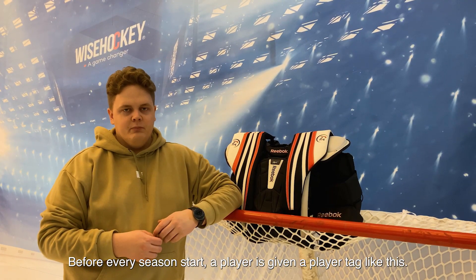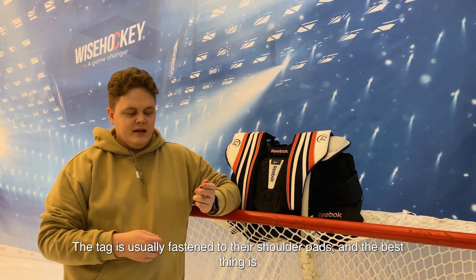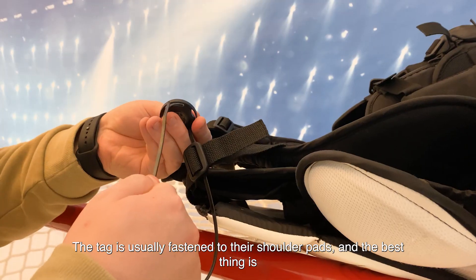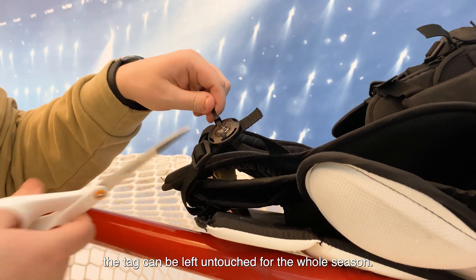Before every season starts, a player is given a player tag like this. This tag is usually put onto their shoulder pads, and the best thing is the tag can be left untouched for the whole season.